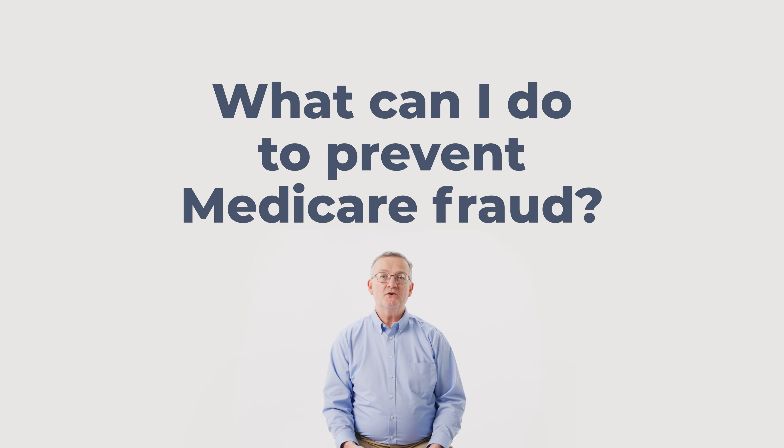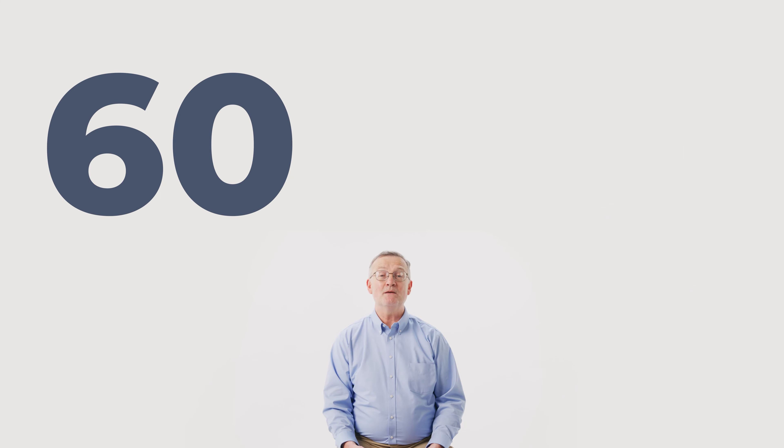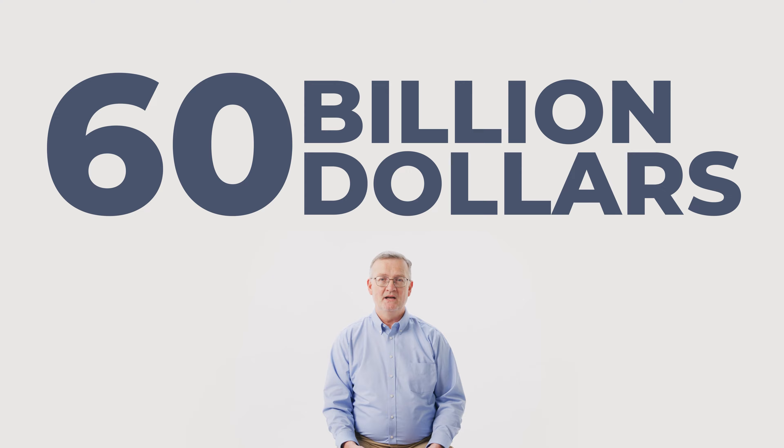I'm Ray Walker, Director of the Medicare Assistance Program at the Oklahoma Insurance Department. If you've made your way to this video, you must be wondering what all you can do to prevent Medicare fraud. Medicare fraud, errors, and abuse cost taxpayers an estimated $60 billion per year and can result in higher health care costs for everyone.